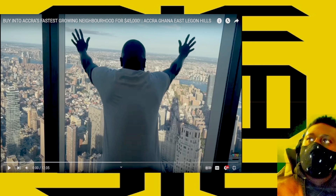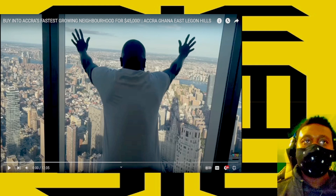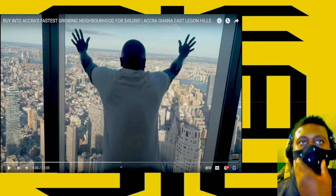Accra, Ghana — there's a lagoon here and there are houses. We're going to check the houses, and I think this one is New York-inspired, I think.